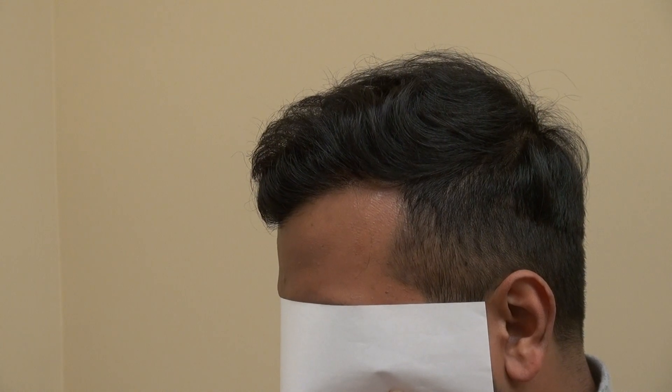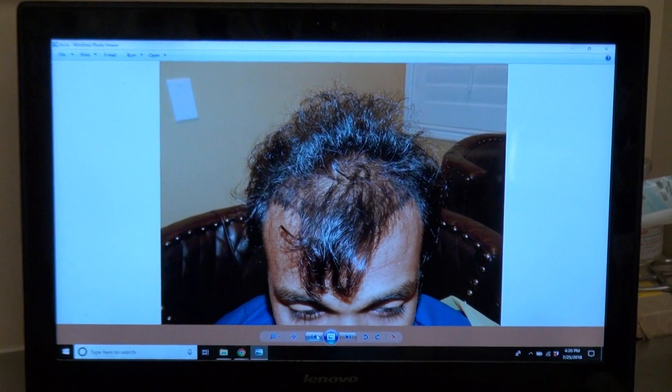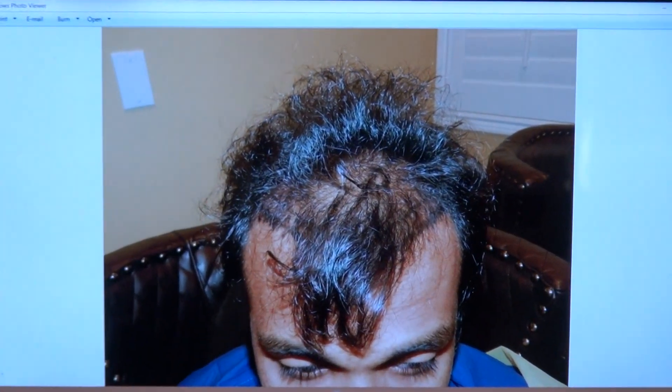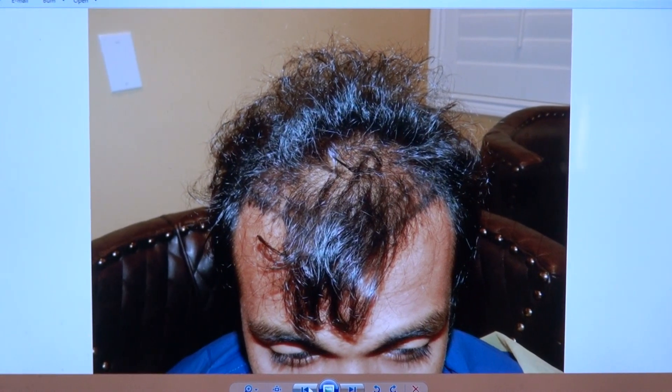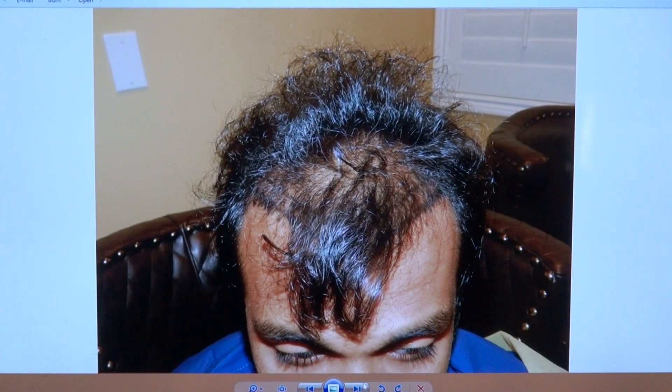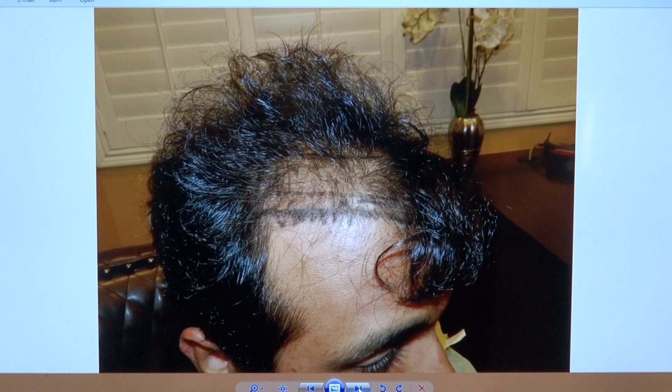And that's the goal. I'm going to show the audience what this client looked like before. He does have some hair, but it's pretty thin. And pretty much no corner. And we'll rebuild the corner and work our way toward the back.